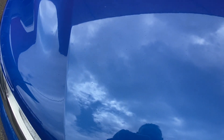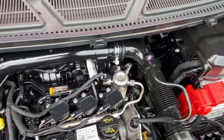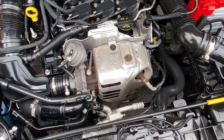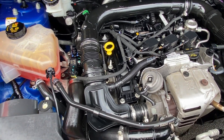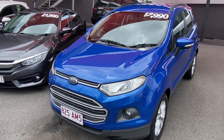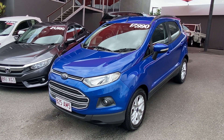Inside the engine bay it's very clean and tidy — no red dust, rust, or anything like that. Listen to it run nice and smooth. There are no major rattles or anything like that. Beautiful. That was our virtual tour of our 2016 Ford EcoSport Trend. I hope you enjoyed and I look forward to hearing from you soon — thank you.